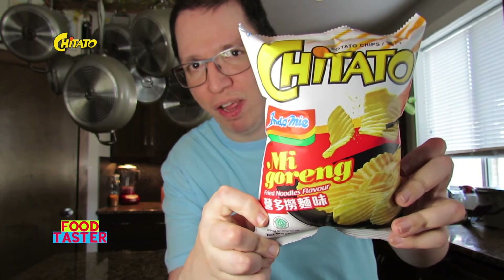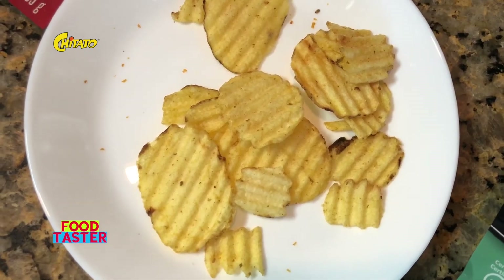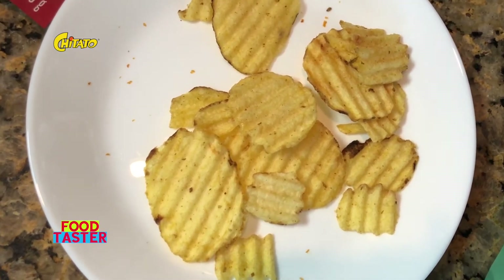Chitato fried noodles flavored potato chips. These just look like regular potato chips with some herbs and spices — nothing too special. I've tried these a long time ago but don't really remember what they taste like. It smells like roasted corn. I've never had Asian noodles so I can't say if it really tastes like that, but I definitely get Asian food vibes from the flavor. It had a big spice kick at the very first bite, right on the tip of my tongue.